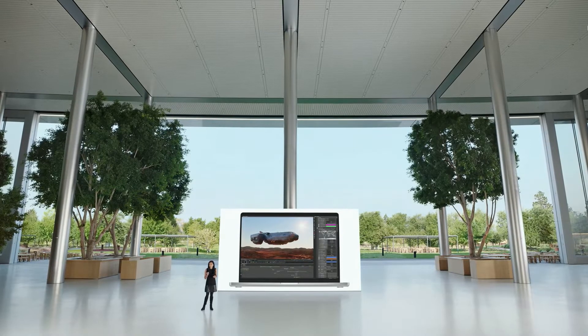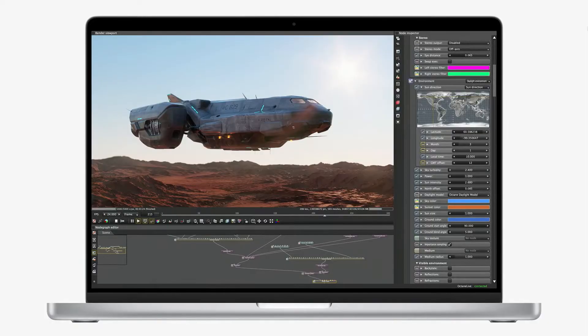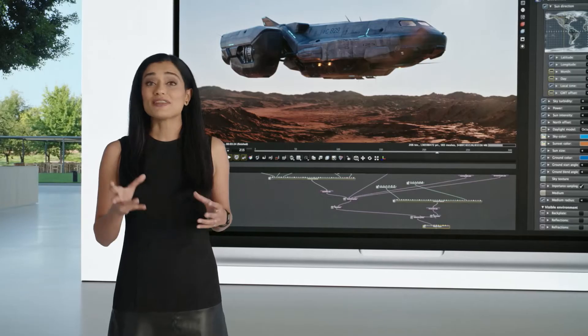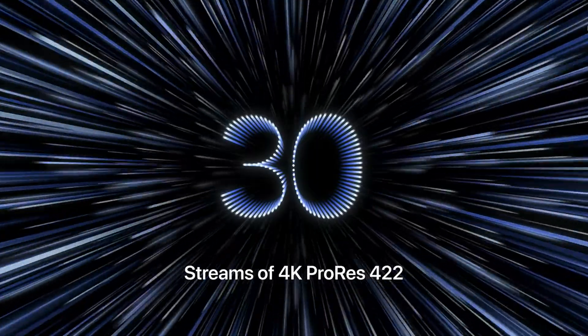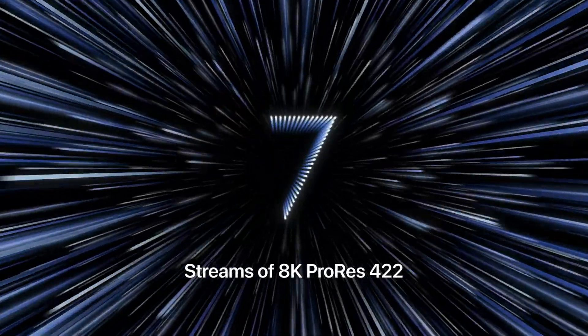So this means that on MacBook Pro, 3D artists can now easily work with extreme geometry and textures and scenes that the latest Pro PC laptops can't even run. And with the enhanced media engine on M1 Max, you can edit up to 30 streams of 4K ProRes video in Final Cut Pro.